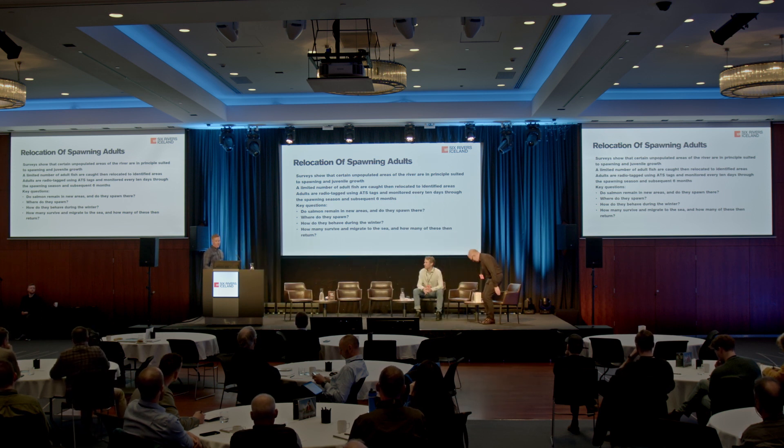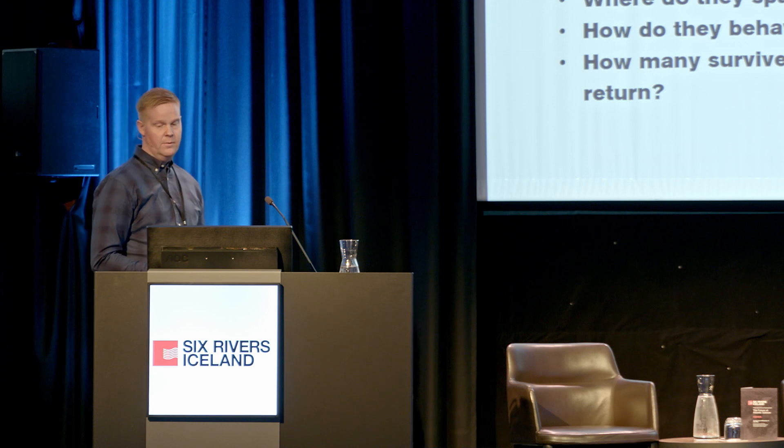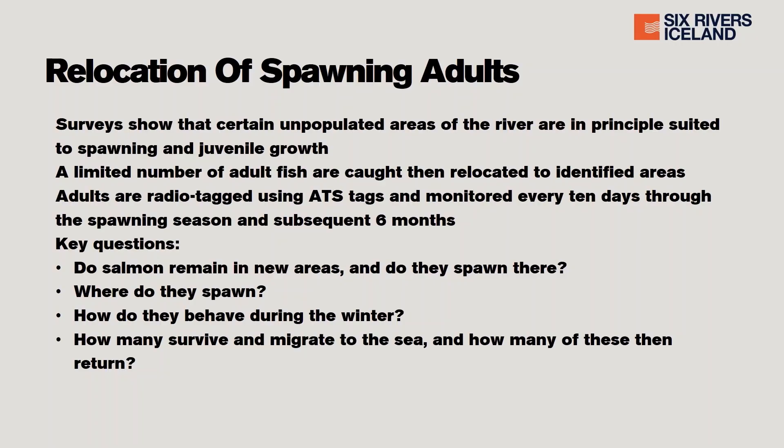My name is Stefan, and I am one member of the Six Rivers team in the northeast corner of Iceland. I've been a guide on the Six Rivers for 15 years, but nowadays I spend most of my time on the conservation work. One of the things we are doing is the radio tagging program, where we are relocating salmon, tagging them with radio tags, and tracking their movements. I'm going to tell you a little bit more about that program and what we have found out in the last couple of years.